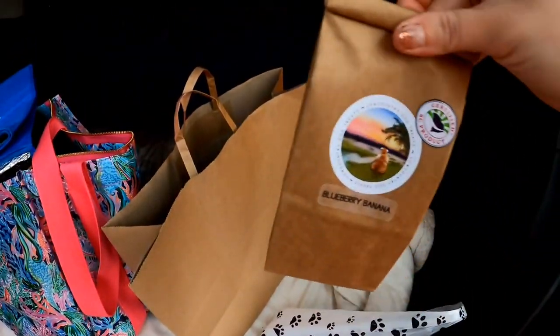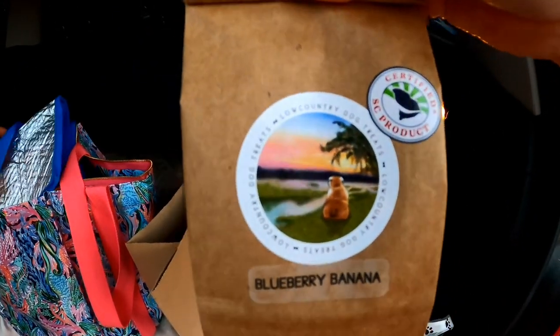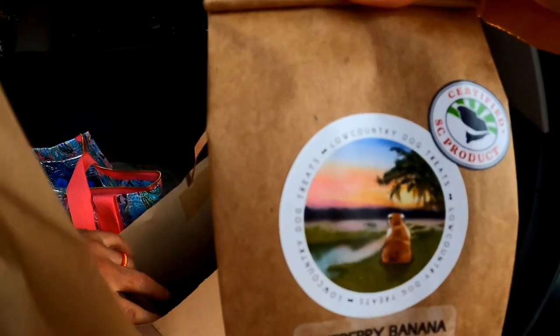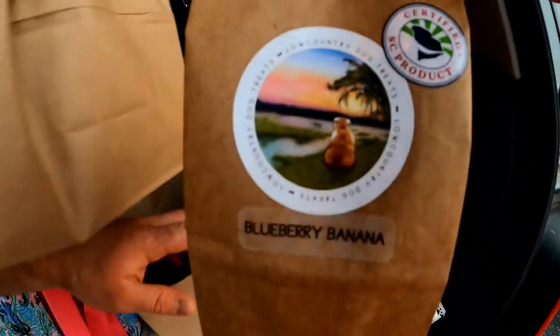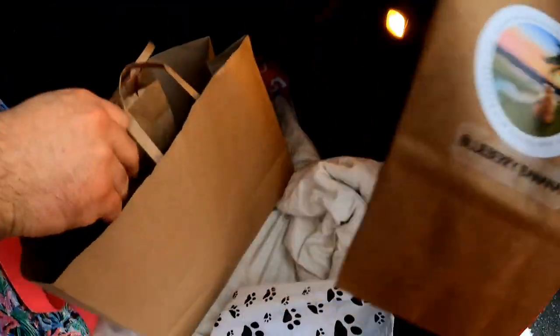We got some dog treats at the market too. We brought something home for Bean — some blueberry banana dog cookies for Mr. Bean. Look, it's got a little bulldog looking at the river sunset — so cute! This was from the night market. I didn't film in there because there are a lot of artists and you don't want people stealing their work.